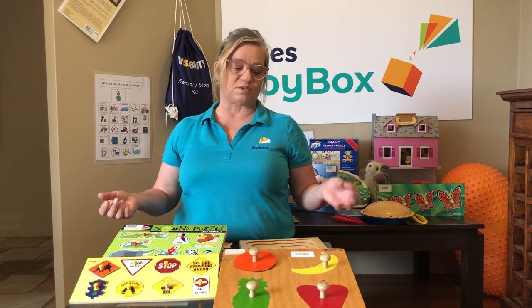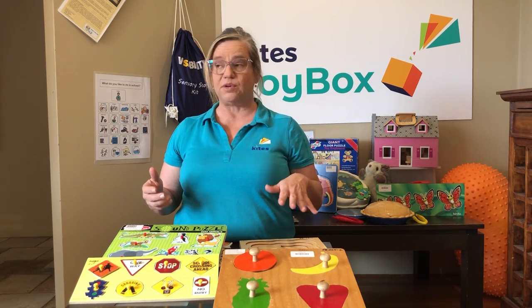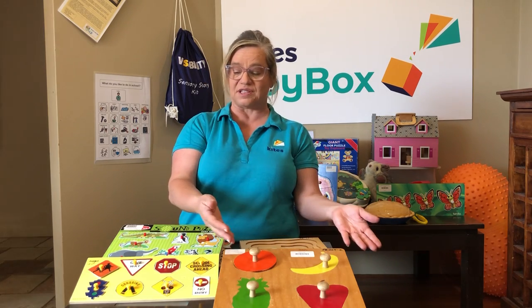You can use a puzzle to take turns — 'my turn, your turn' — and you can build in some language about different puzzles and the things in the puzzle. So obviously this one is about food.